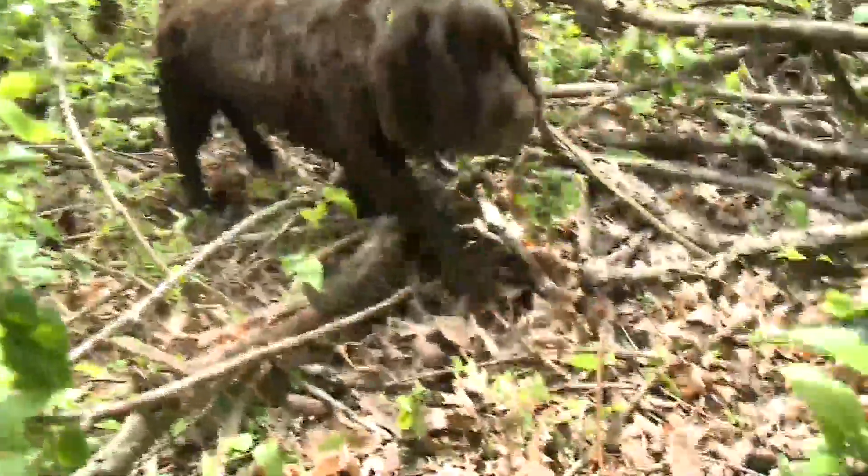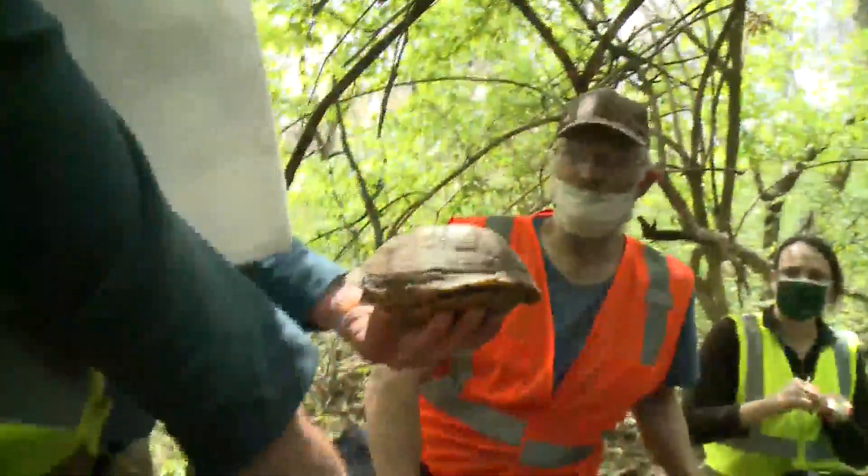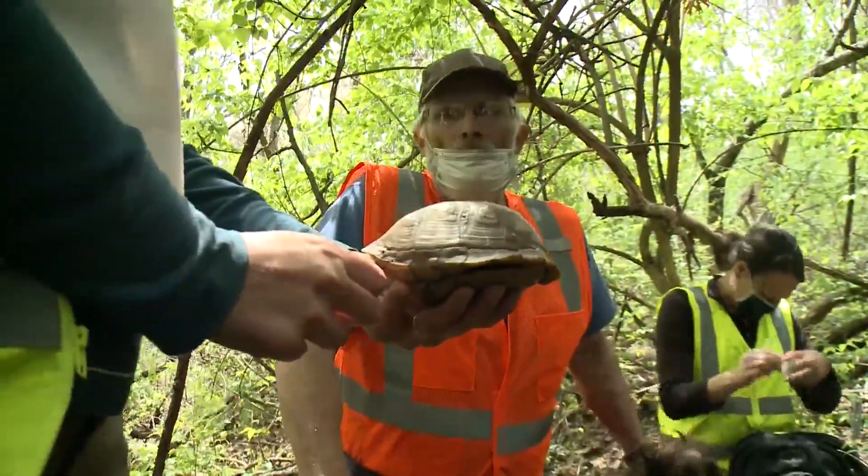It's part of a larger box turtle health study we've been doing for the last nine years in Missouri, and now we're doing it here at Wild Care Park to understand where the box turtles are and where their homes are.